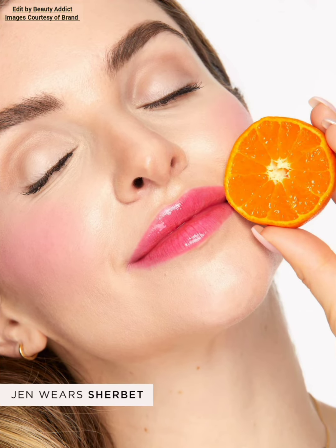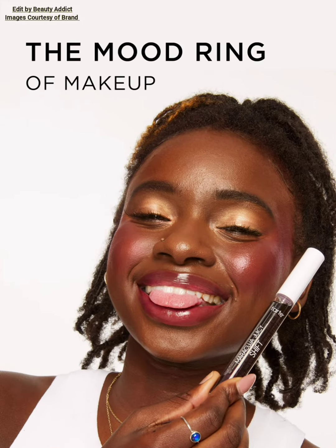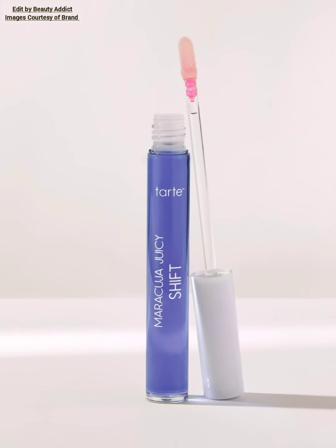Pick your favorite color and see the magic shift to a custom pink shade. These are available now at tartcosmetics.com and the QVC website. The price of each Maracuja Juicy Lip and Cheek Shift is $24. There are now a total of 13 variations available at tartcosmetics.com, and they react with your pH level to create a custom pink shade.